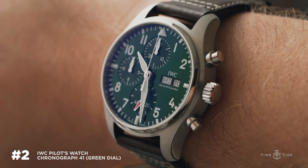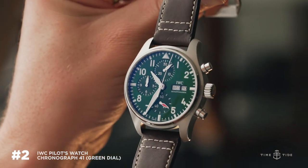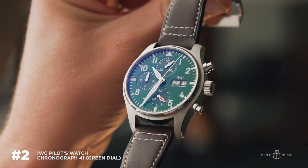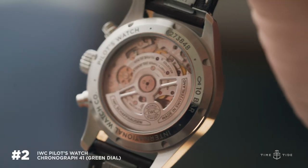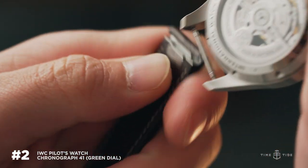Number two: the green dial chronograph. It's that racing green color we first saw in the Portuguese family as a time-only. Absolutely stunning, with an exhibition case back and interchangeable straps — everything you love, nothing you don't.